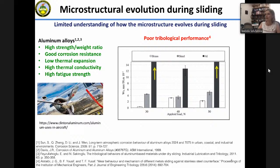Aluminum alloys have many excellent properties and are used in many applications. For instance, they have a high strength-to-weight ratio, they're light, and they have good corrosion resistance — they develop a protective alumina layer. But the problem with aluminum is that it has poor tribological performance. You can see on this plot that the wear rate of aluminum (shown in dark gray) is much higher than in other metallic systems like steel.